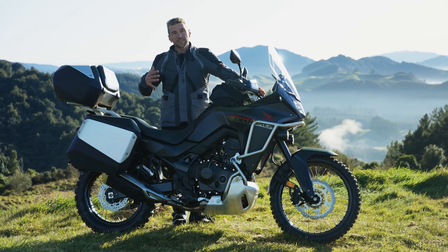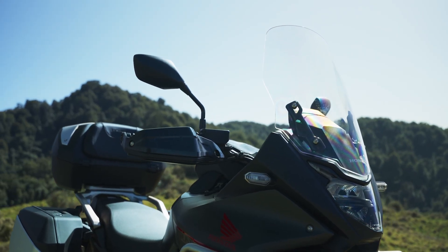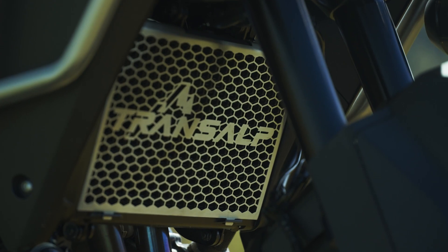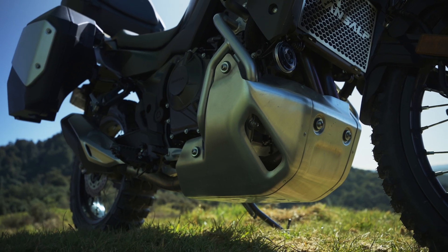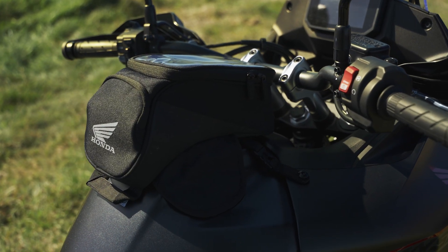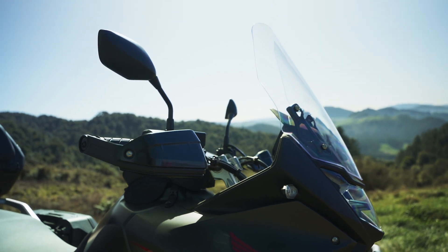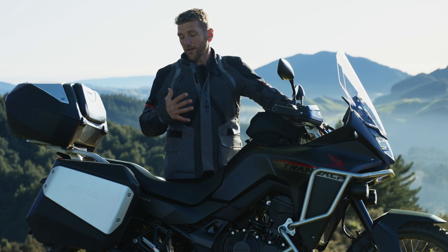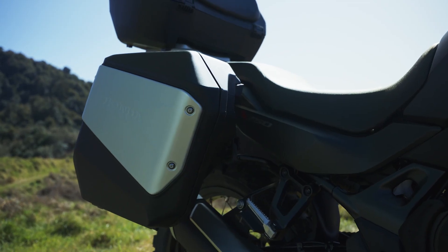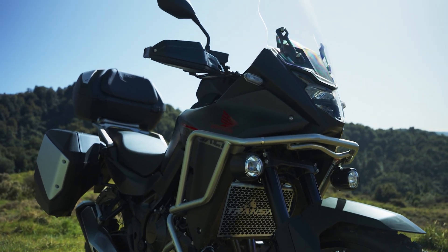The bike here has a range of accessories that really complement it, available at your local Honda dealer. There's a taller screen for more wind protection, especially for taller riders, plus front fog lights for visibility. A trick-looking radiator guard adds extra protection, and a big bash plate protects your investment off-road. A tank bag holds your map, phone, and small items within easy reach. Wraparound hand guards protect your hands off-road and keep cool air off them while touring. Panniers and a top box carry extra luggage, and they're really easy to remove when you reach your destination. The great thing about these accessories is they're genuine Honda, meaning they're just as well made as the bike.